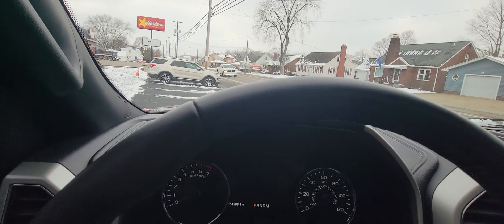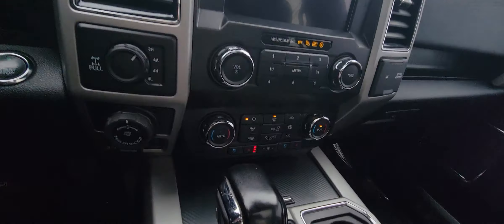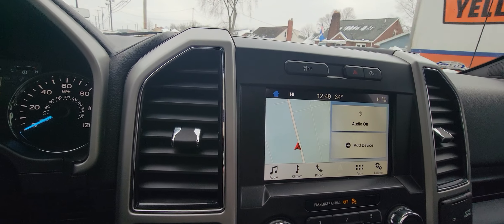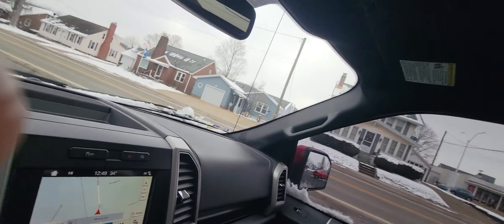Start it up. It does have heated and cooled seats, and also does have built-in navigation as well. Huge panoramic sunroof.